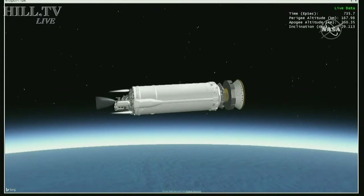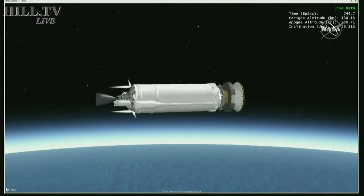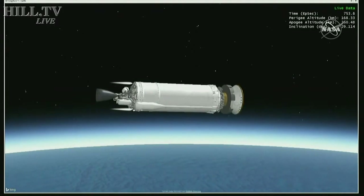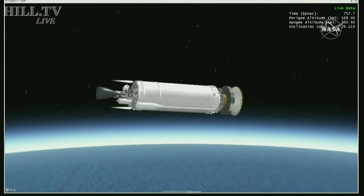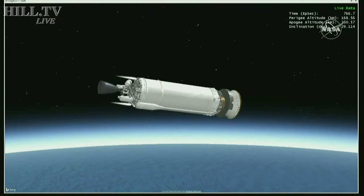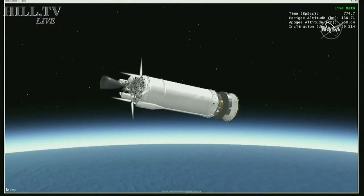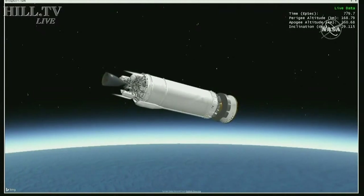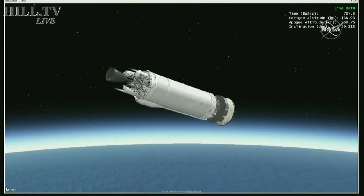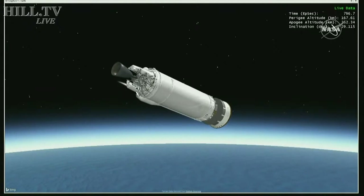Centaur is 2,400 miles downrange, traveling at 17,300 miles per hour. As we pass 13 minutes into flight, the RCS system temperatures have converged to nominal values. Centaur tank pressures remain at stable and expected values, and we're still seeing good overall performance from the RCS system.